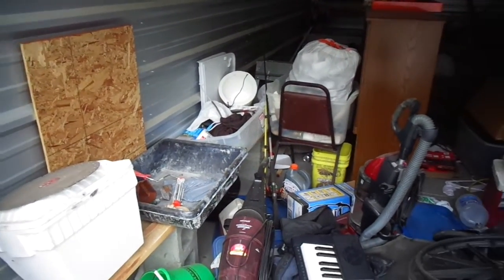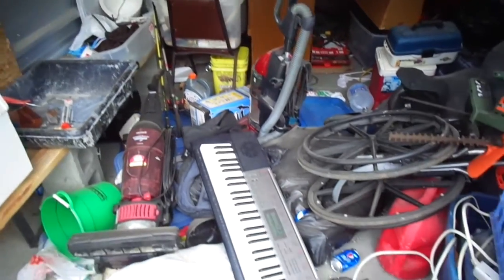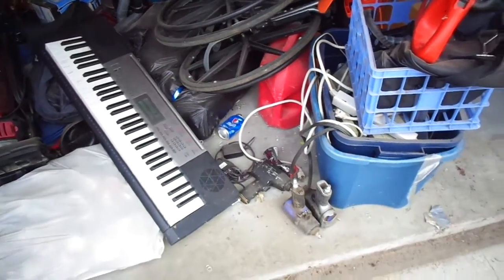10x20 unit here folks, going to sell to the highest bidder. You take all the contents in here — everything you see can be yours.